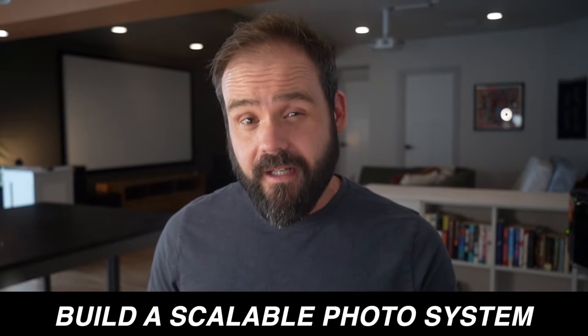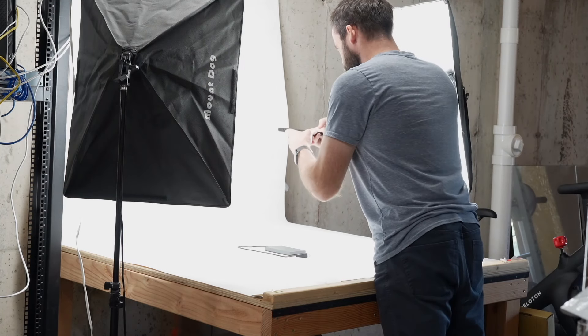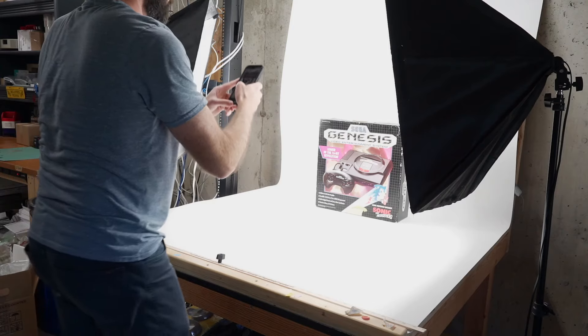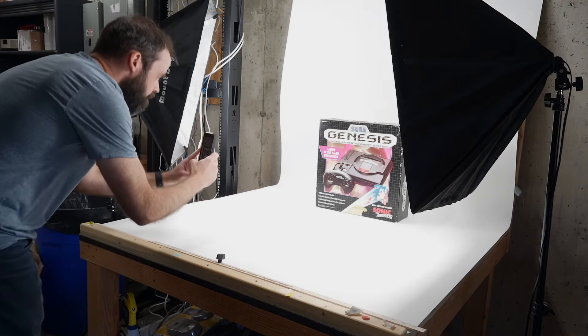If you're just getting started with eBay or looking to grow your existing eBay business significantly, this tip is especially important. Build scalable systems to help you grow, and this definitely includes photography. Your goal is to make it trivial to list something new. If you have the room, build a dedicated space strictly for photography. If you have to set up a table and lighting every time you want to list something, you're less likely to actually do it. Remove as many roadblocks as possible from getting your items live on eBay — make it easy for yourself so you have fewer excuses.